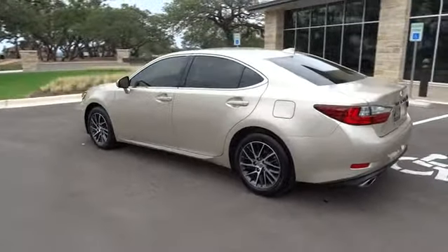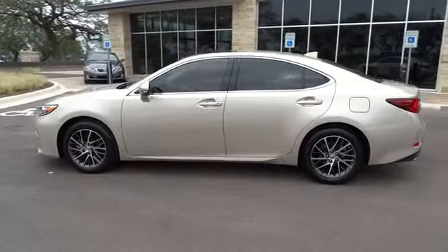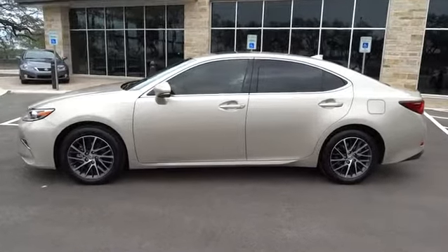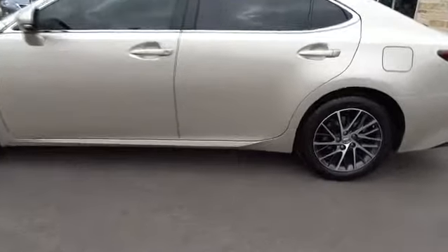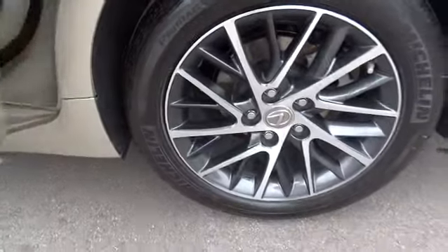This vehicle has less than 1,000 miles. Here are some of this vehicle's great options: anti-lock braking system, keyless entry, stability control, traction control, power passenger seat, steering wheel audio controls, backup camera, moonroof, Bluetooth.